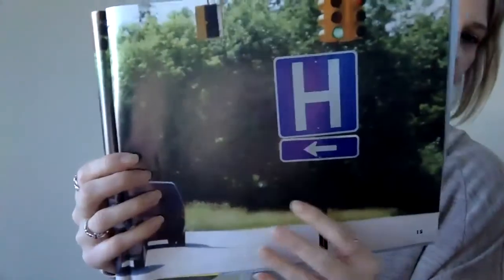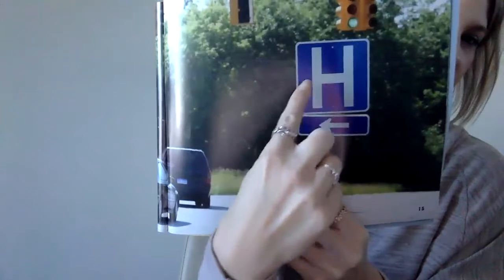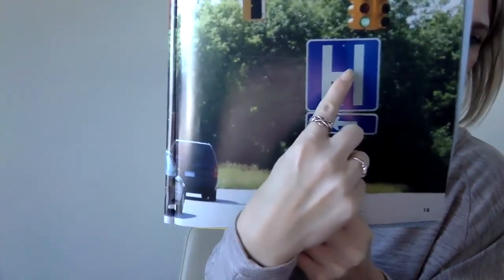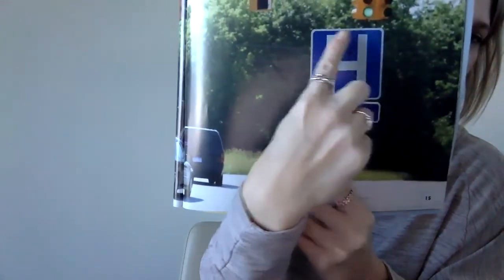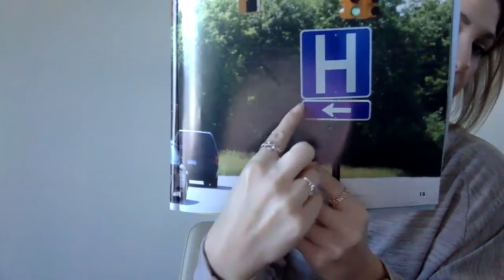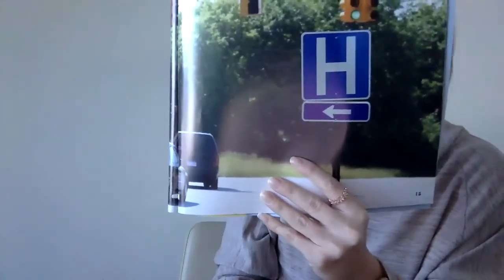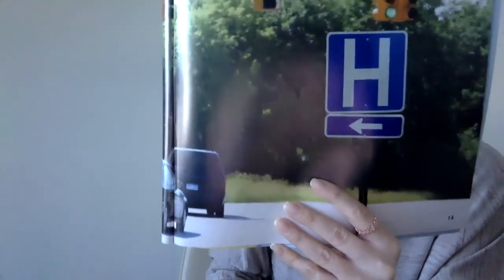So there are signs all around you. Maybe when you're in your neighborhood, you can try to find some of these signs. What clues do you see here? There's the letter H and it's blue and white. That's a square — it has four equal sides. And the one underneath is a rectangle with an arrow. This sign tells people that the hospital is down the road. So signs also, besides giving us safety, give us information and directions.